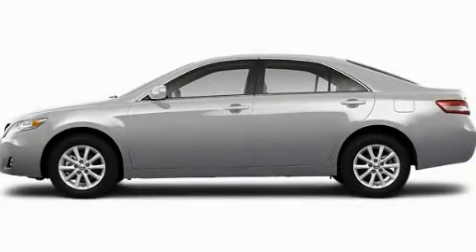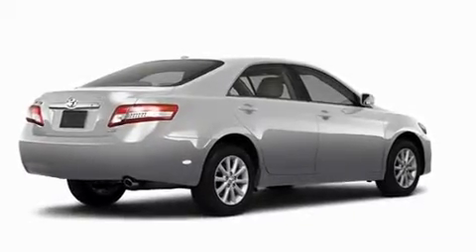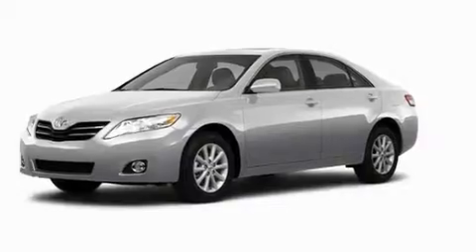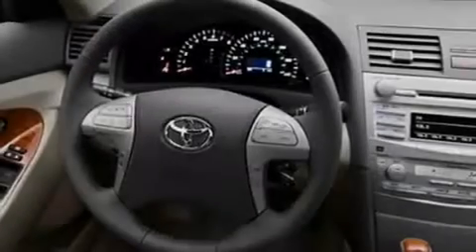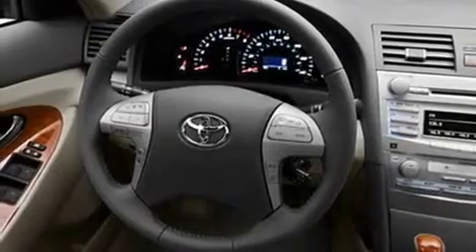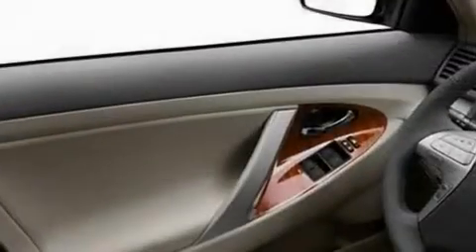This is a brand new 2011 Toyota Camry. Its top features include a power moonroof, a power passenger seat, cruise control, a premium audio system, a security system, fog lamps, a low tire pressure indicator, a stability control system, a speed sensitive volume control system, and folding rear seats.